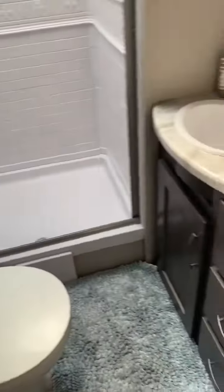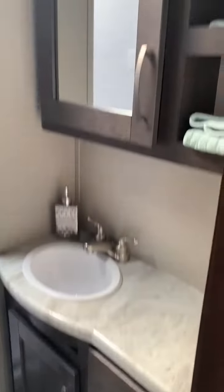Here's the bathroom — pretty roomy compared to a lot of them. Good cabinet space and a little sliding pocket door.